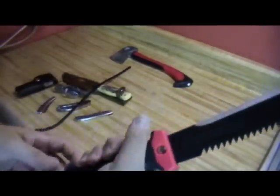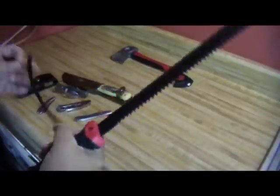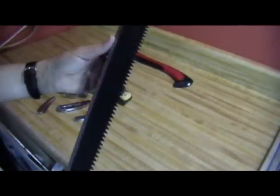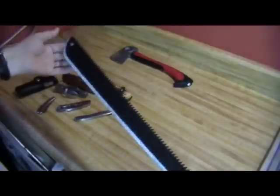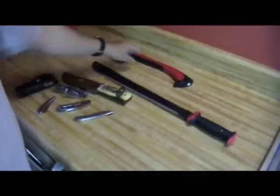You can put a lanyard through the machete if you want to. I haven't bothered and don't know whether I will — I've never really had a need for lanyards on any of my equipment. But this is a nice machete, worth having in your pack.